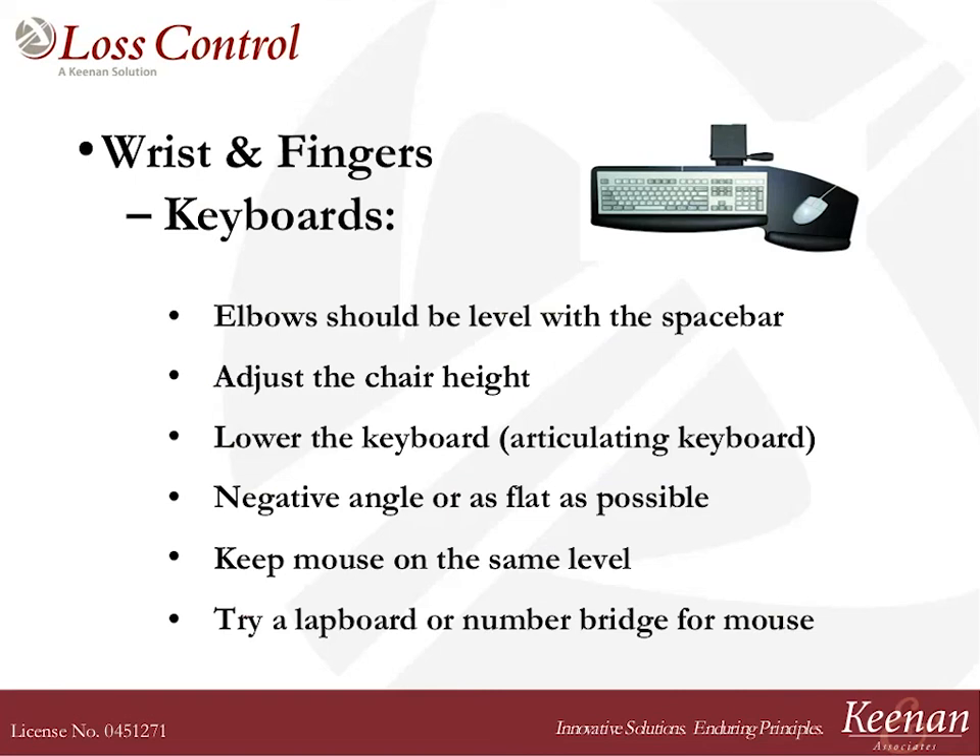Rule number one: elbows need to be level with the space bar of your keyboard. If you're sitting in a chair right now and your elbows are lower than the desktop, you need to raise the height of your chair. The way we commonly compensate without raising our chair height is we pull our shoulders up towards our ears, unconsciously, so our elbows and wrists are level with the space bar. Rather than tightening up your shoulders like that, let's raise the height of the chair.